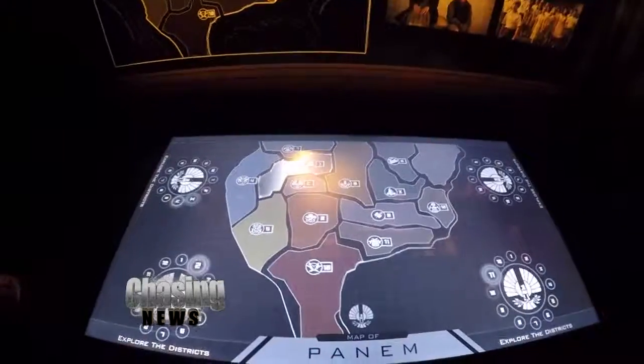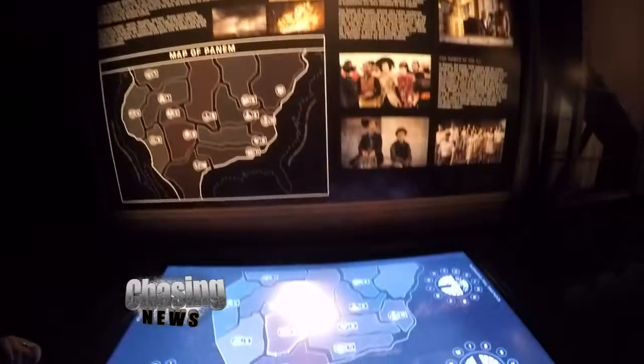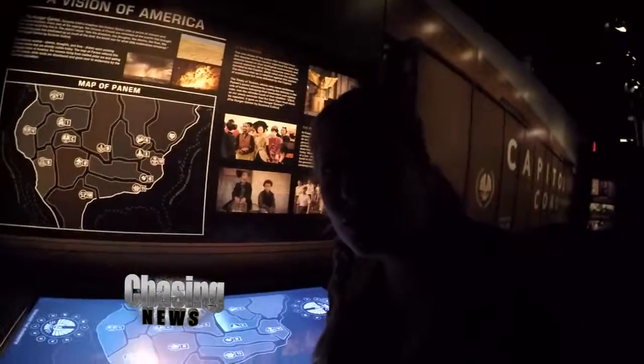These are the districts that Panem was split into, and Katniss was from this district, which is shockingly similar to New Jersey.